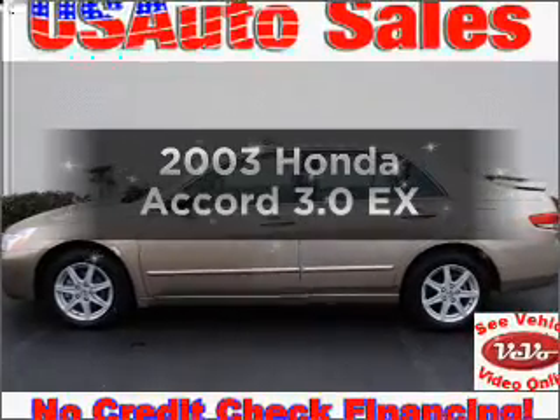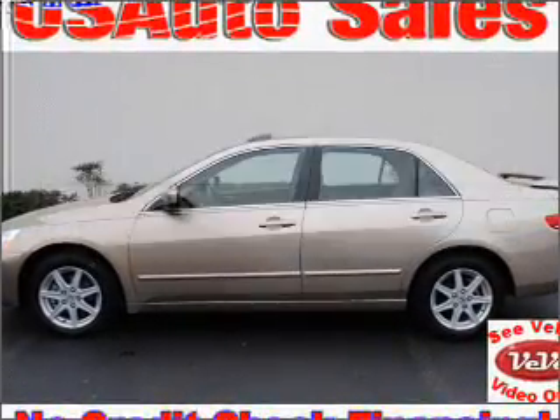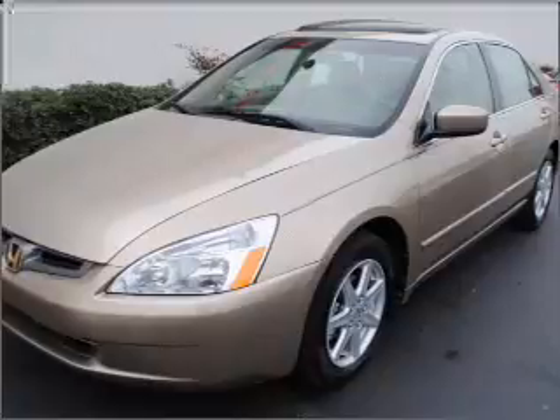Check out this 2003 Honda Accord. Travel the roads in style and comfort in this great vehicle.